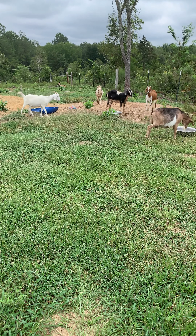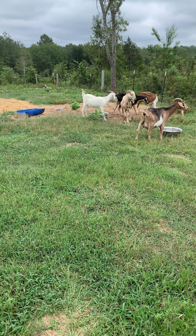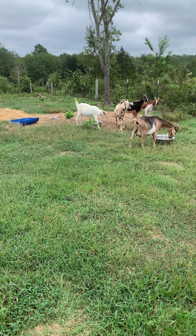So yeah, little by little we'll get this done. Hopefully within the next year, maybe get that house put up over there, get that part of the property cleaned up, and get it ready for visitors.